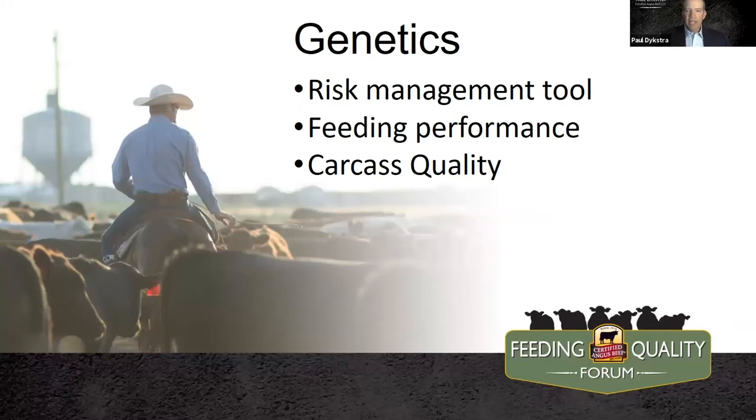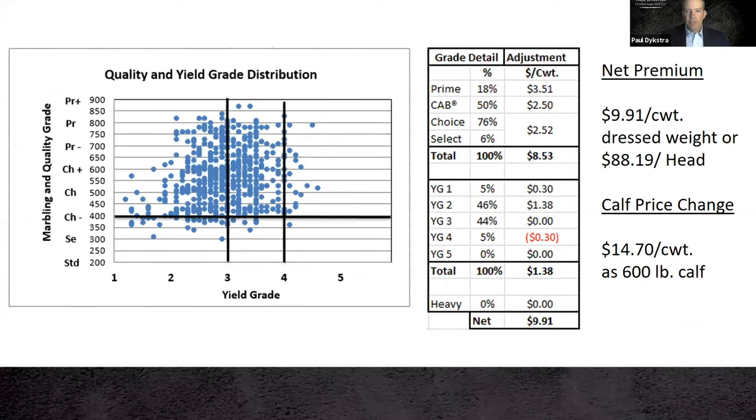Let's talk a little bit about genetics. We really have to key in on genetics as a ranch manager and calf owner. This is kind of our risk management tool. As I speak to feed yards, in an up market the best cattle do exceptionally well. In a down market, the best cattle might keep our head above water and above a break even. So let's look at genetics from a risk management perspective — how can we insulate ourselves against the tougher times?